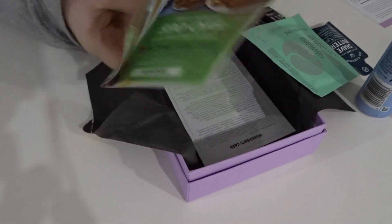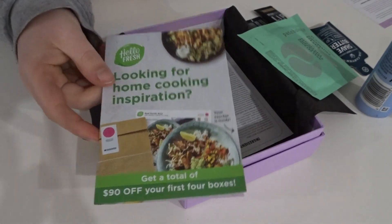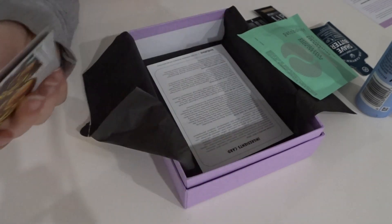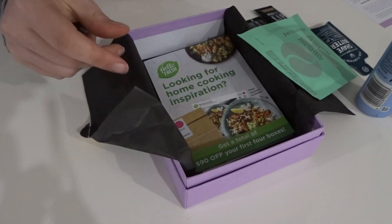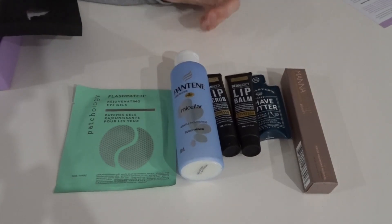We've also gotten a little Hello Fresh gift card, which I probably won't use but maybe I'll pass it on to somebody else. And there's an ingredients card. So that's basically everything in the box.